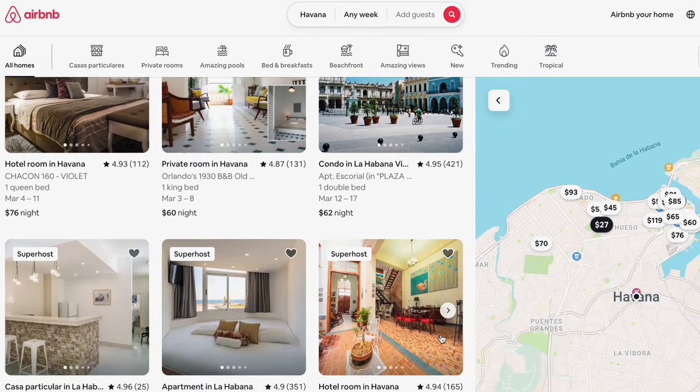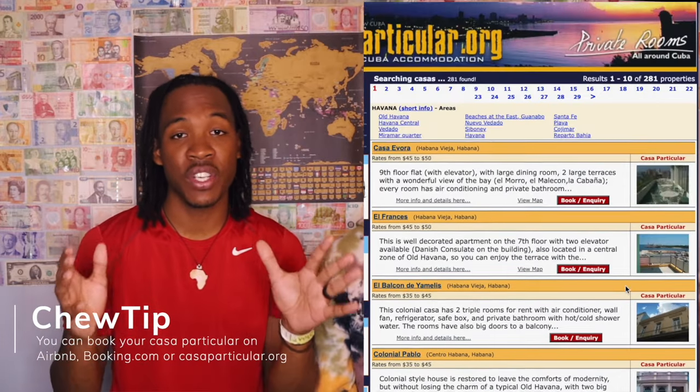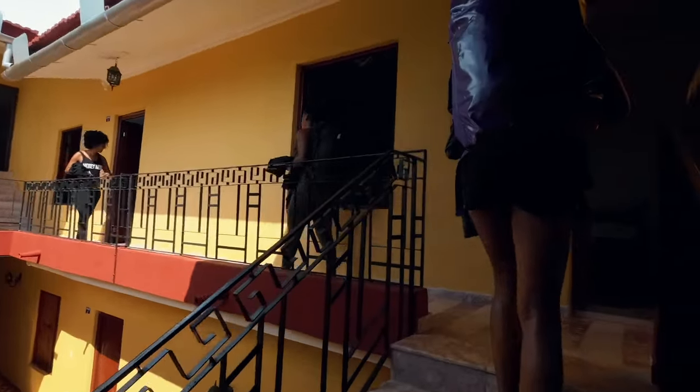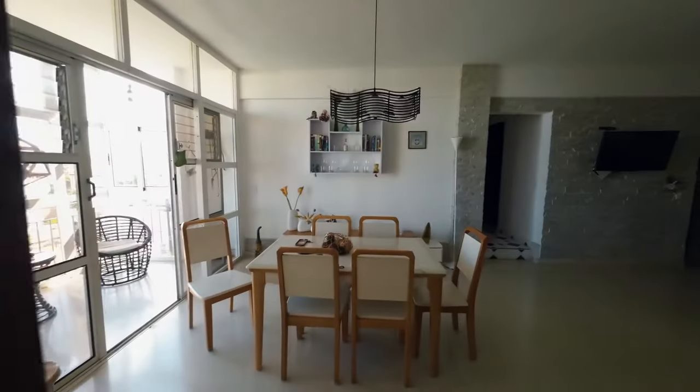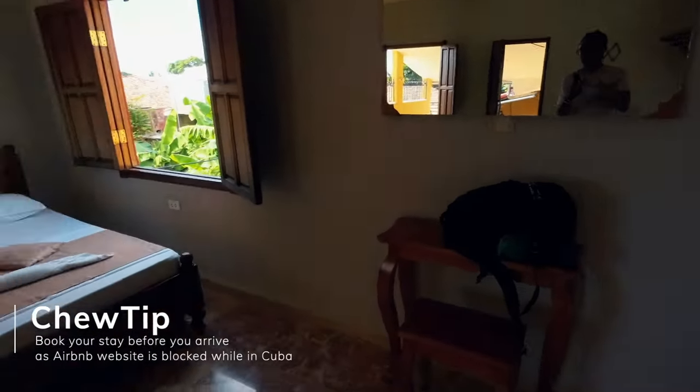There are a lot of hotels and accommodations that are government run, and as Americans we cannot stay at those places. Where we highly recommend staying — and it is actually required — is Casa Particulars. A Casa Particular is the house of a local Cuban. We found ours on Airbnb and Booking.com. They're usually really affordable and nice. There are different options where you can have the accommodation to yourself or share the space with a local Cuban. Keep your passport on you because when you check into your Casa Particular, they use your passport to track where you've been. Every single one of the three we stayed at wrote down our passport numbers.